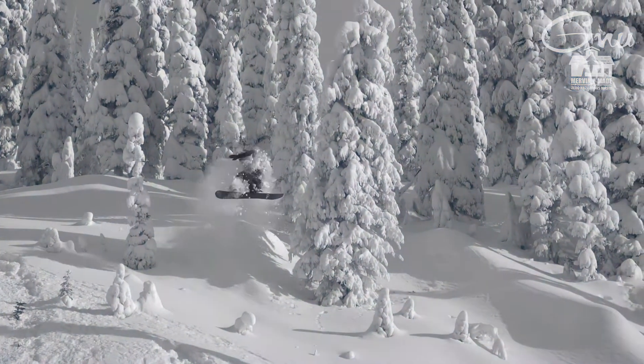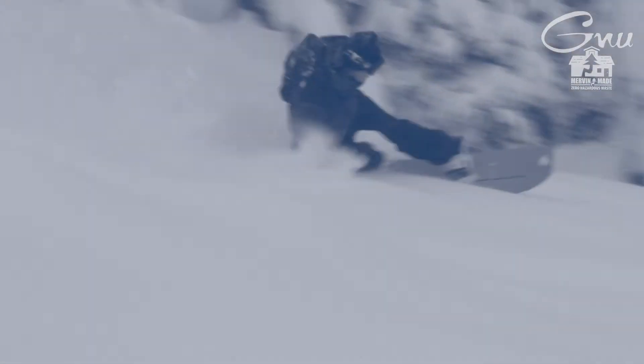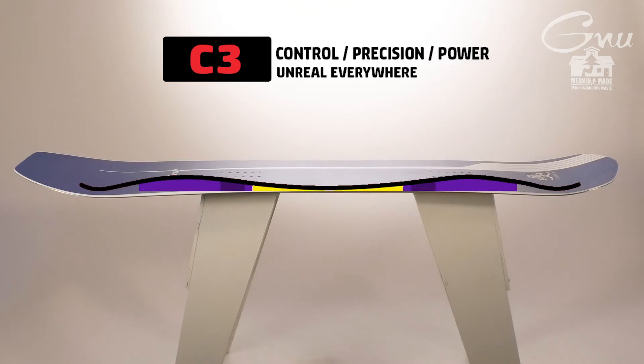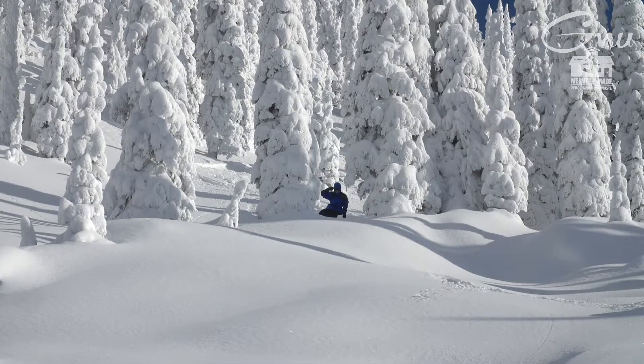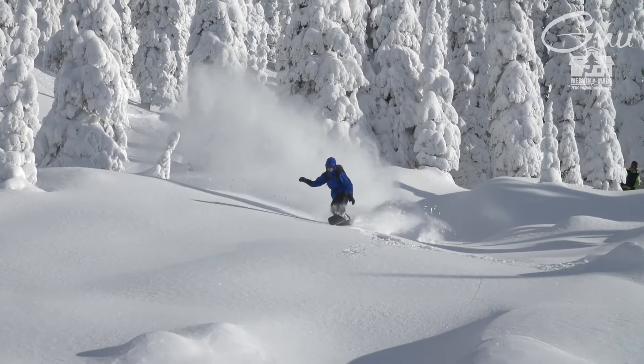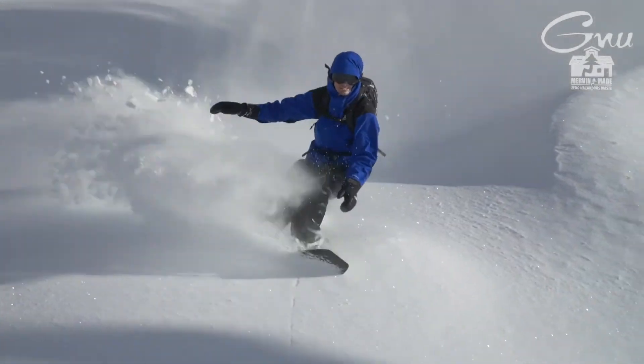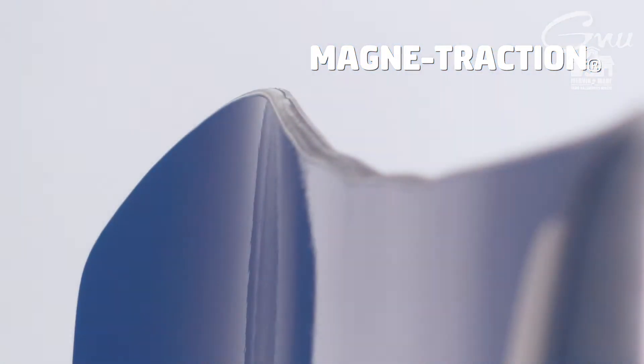The Gremlin follows the model as being a wider board. You can kind of ride it a little bit shorter. The Gremlin has C3. That's going to offer a little bit more of an aggressive approach on a powder board, help ride steeper terrain and make landings better. That's also going to help if you're sizing down a little bit. It's got magnet traction, so it rips well in corduroy.